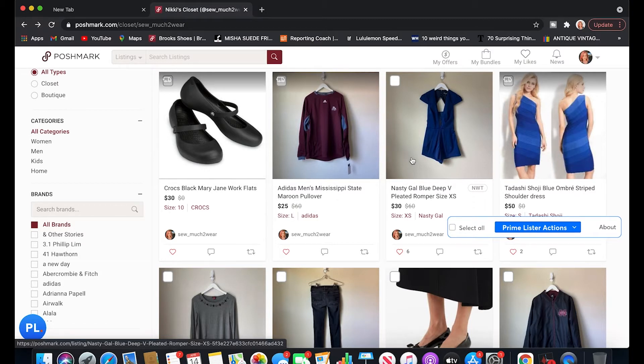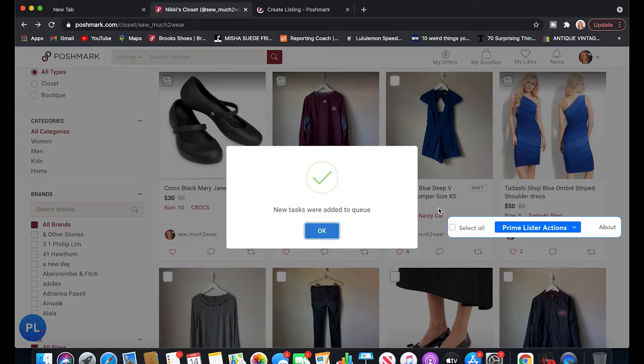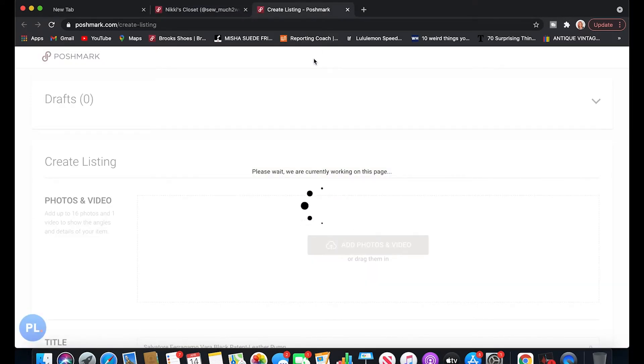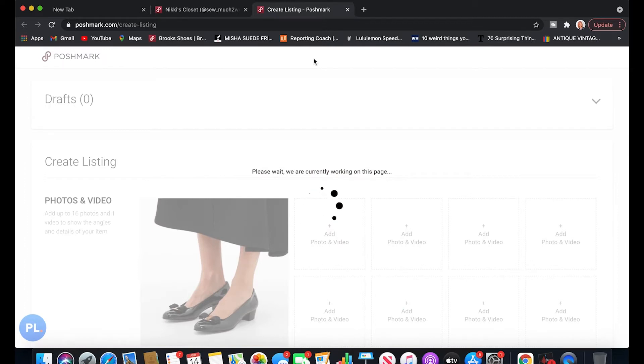When I relist on Prime Lister, the first thing I do is check the little white box in the upper left-hand corner of the item I want to relist. I've chosen these shoes, so I check that box, then go to Prime Lister and hit 'Relist.' It's going to ask me to verify — I confirm yes, and hit okay one more time. What you'll see next is a new tab pop up that's doing all of these tasks for you. The little wheel is spinning and it's working, but I'm not actually doing anything myself.